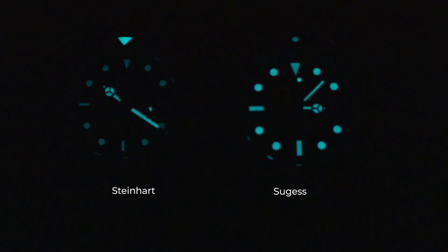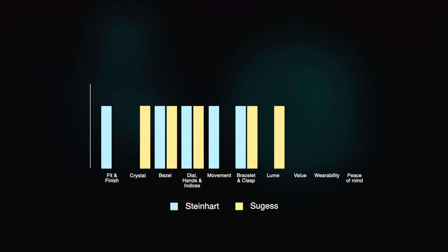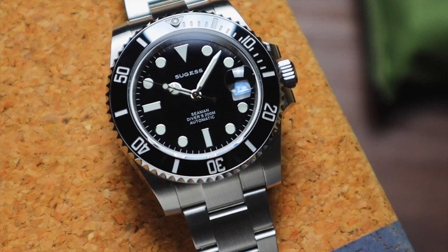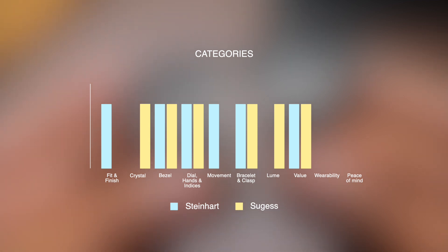Moving on to lume: the Sugest blows the Steinhardt away in this category. The lume is much more evenly applied, with more apparent layers, and it lasts longer than the Steinhardt, which has really weak lume on the indices. Sugest takes the lume category. For value, the quality on the Sugest is unbelievably good for a watch below $200, but I feel both watches represent great value at their price points. The Steinhardt is double the price, but you're getting a Swiss movement and better quality control, so that evens things out. I'm giving both watches a point for value.